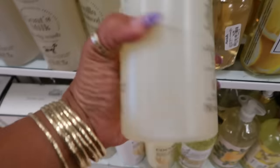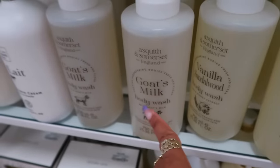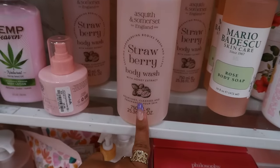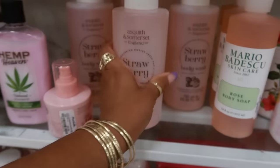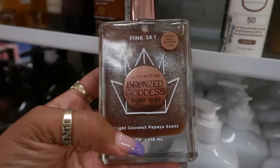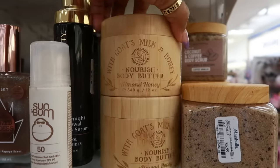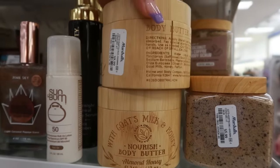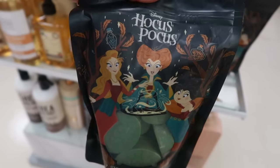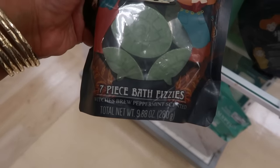Vanilla sandalwood body wash, six dollars. There's also goat's milk, and there was a strawberry body wash too just like the other ones — six dollars. Here's a body mist by Pink Sky, Bronze Goddess, seven dollars. Goat's milk and honey nourish body butter, almond honey — ten dollars, I like the container. Here's a Hocus Pocus seven-piece body fizz for six, and this one is witch's brew peppermint.